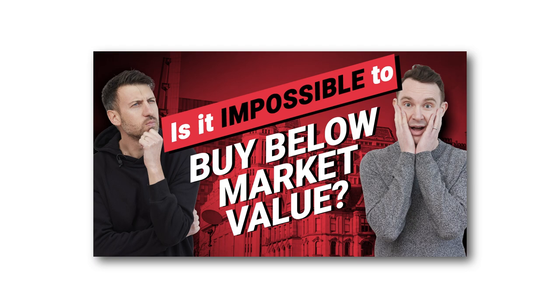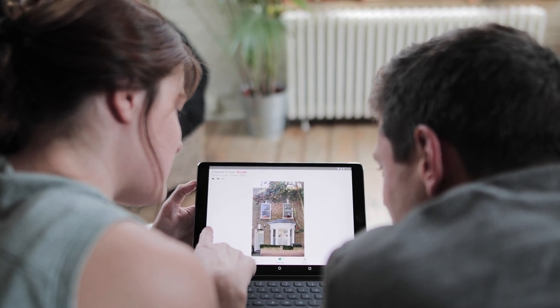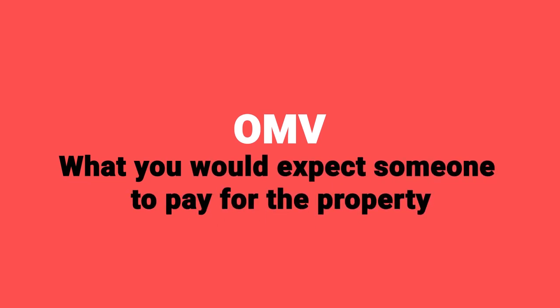So that's BMV. And the discount that you get will be the discount from open market value, or OMV. When a valuer goes out to see what a property is worth, they'll take a look at it and its condition, see what's sold recently, compare it to what else is on the market, and they will come up with their opinion of the open market value — OMV — what you would expect someone in the current market to be willing to pay for the property.